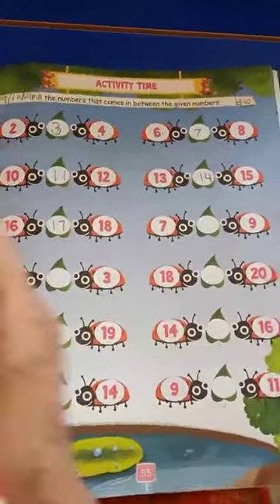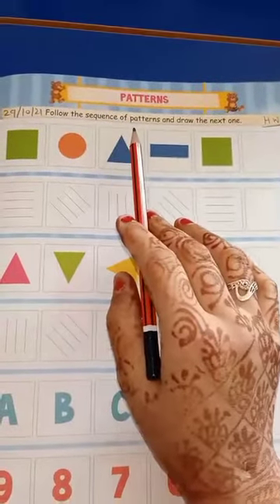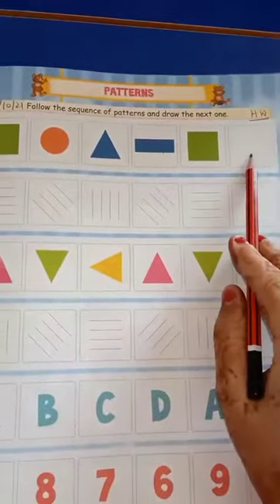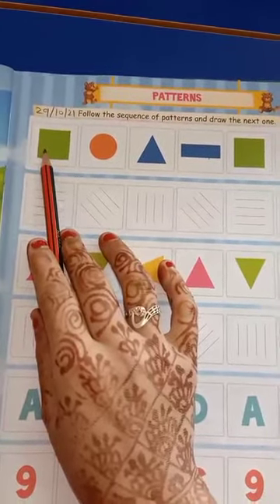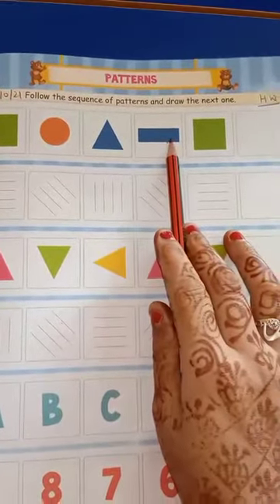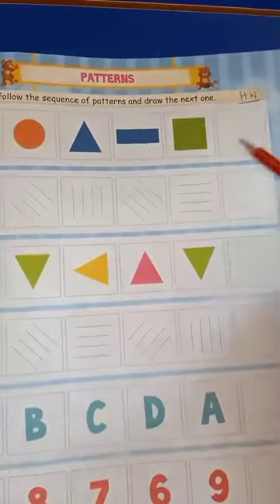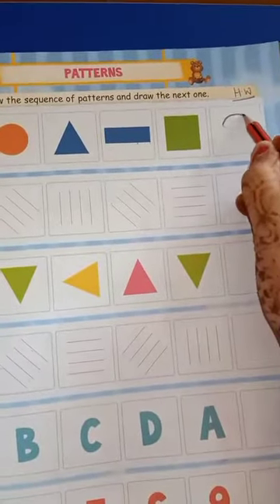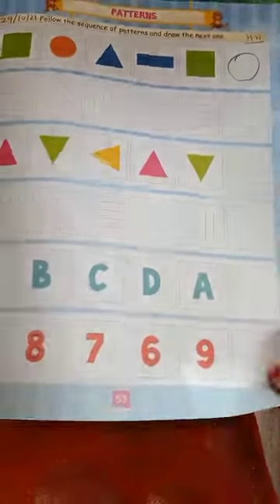Open page number 53. Patterns — follow the sequence of patterns and draw the next one. Look at here: what is this shape? Yes, this is a square, circle, triangle, next is rectangle, and next is square. So draw here: circle. This is your homework for today — page number 53 and page number 55.